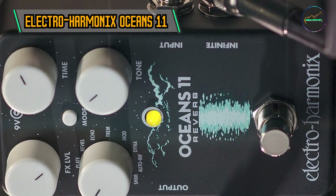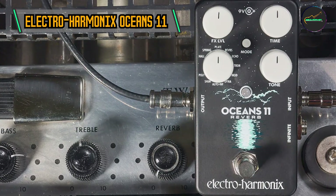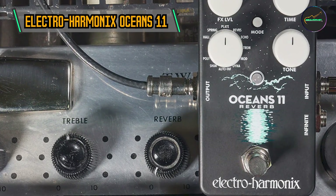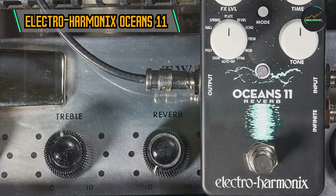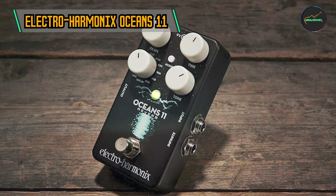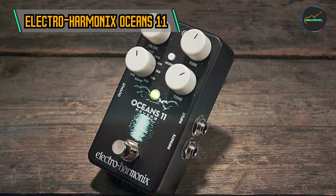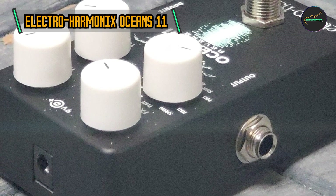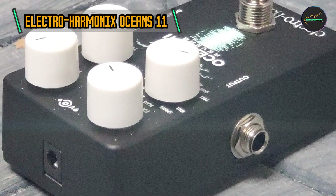Intuitive Controls: The pedal features a user-friendly interface with intuitive controls. The blend knob adjusts the mix of wet and dry signals, while time, tone, and FX level offer precise control over the reverb parameters. The mode selector allows users to quickly navigate between the 11 reverb types, ensuring seamless integration into any musical context.